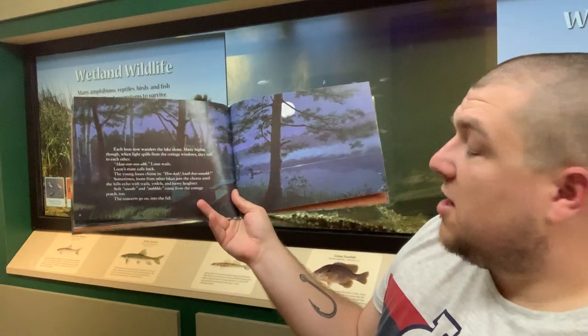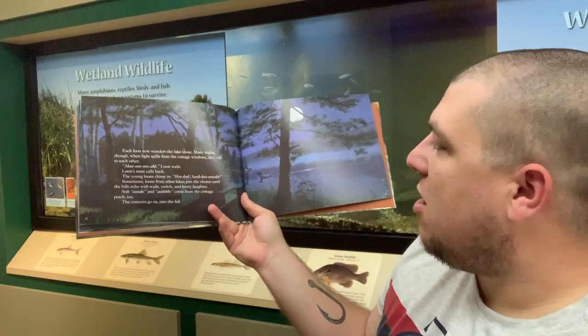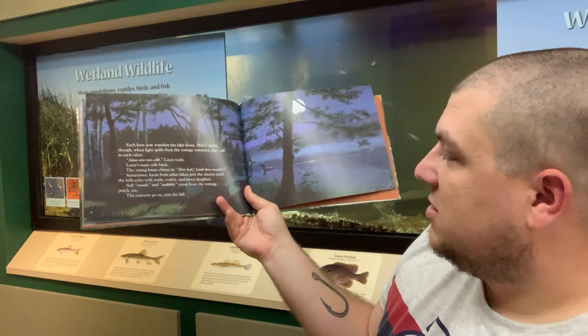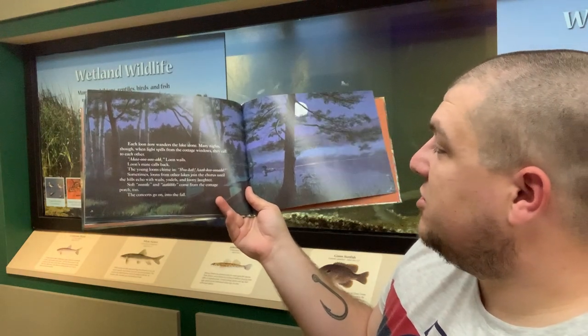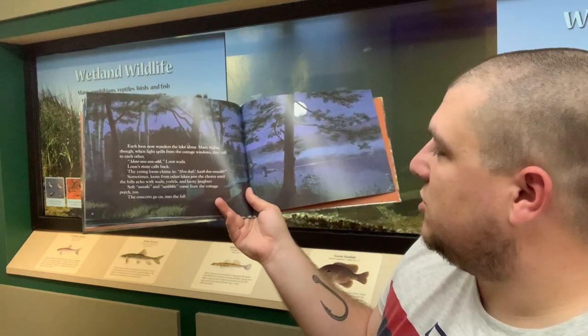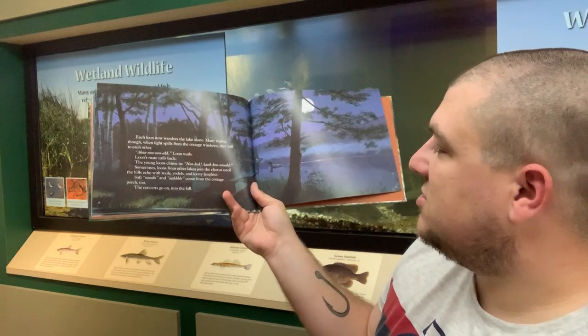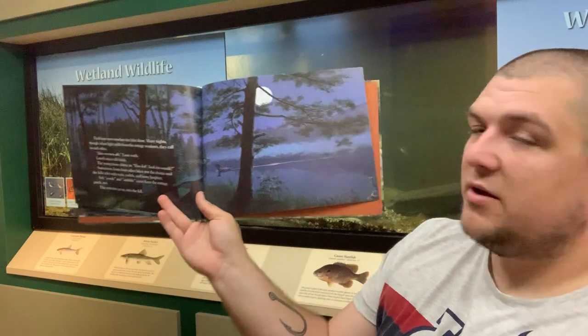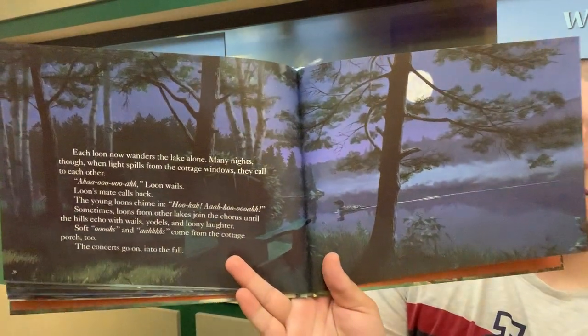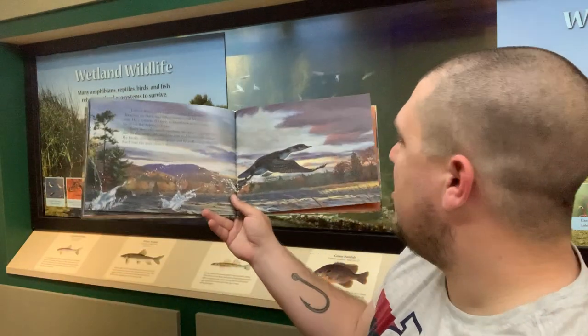Each loon now wanders the lake alone — they've left mom and dad. Many nights, though, when light spills from the cottage windows, they call to each other. Loon wails, his mate calls back, the young loons chime in. Sometimes loons from other lakes join the chorus until the hills echo with wails, yodels, and loony laughter. Soft oohs and ahs come from the cottage porch too. The concerts go on into the fall. That is when you tend to hear loons in the north woods. If you've ever gone camping in the Boundary Waters, they will keep you up at night. It's a pretty ominous call, and they have a very neat vocalization.